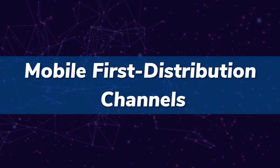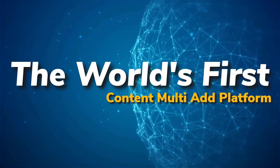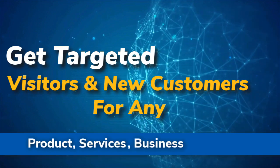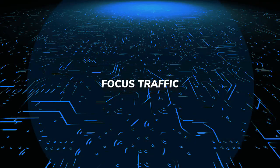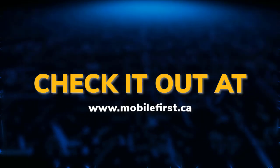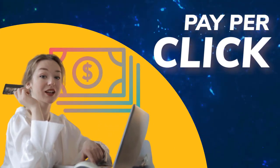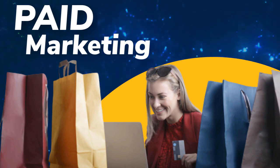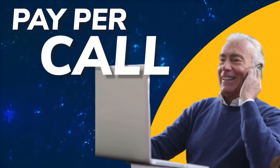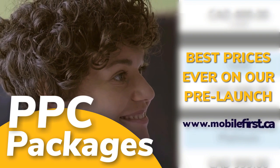Mobile-first distribution channel — the world's first content multi-ad platform. Get targeted visitors and new customers for any product, service, business, or website. Traffic leveling the playing field in online exposure. Also offering PPC, pay-per-click, paid marketing, remarketing, retargeting, and pay-per-call. PPC packages available — check it out at mobilefirst.ca.